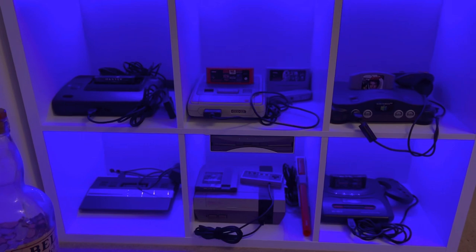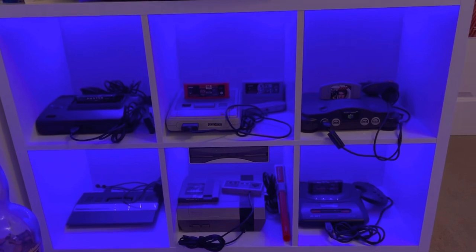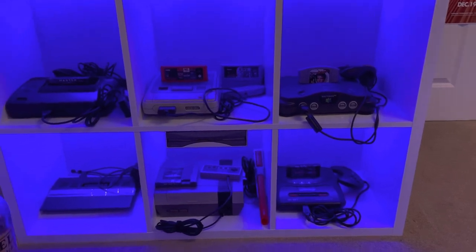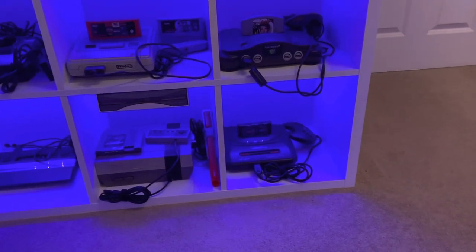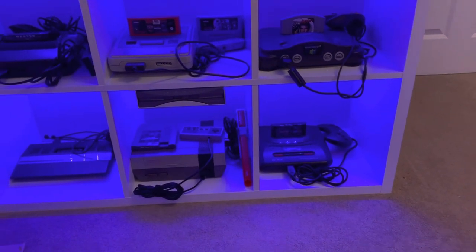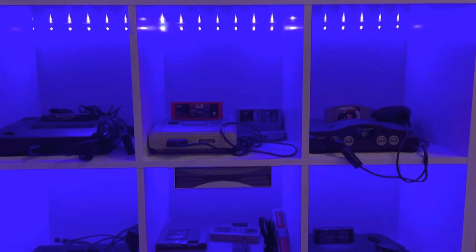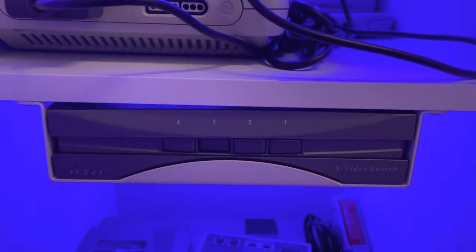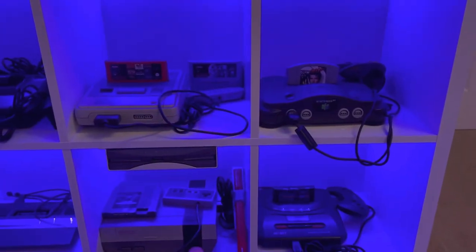On the Master System, I've got a multi-card with all the games on — just play any game I like. SNES, I've got a multi-card with about 100 games on. N64 — games. NES, I've got a little multi-card with about 100 games on. Same with the Mega Drive 2, multi-card with a few hundred games on. This is pretty much the same box I had last time, but I've now got strip lights running through. I've also got a switcher so I can just press a button and flick between the four consoles hooked up to it.